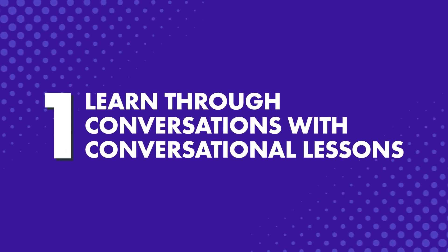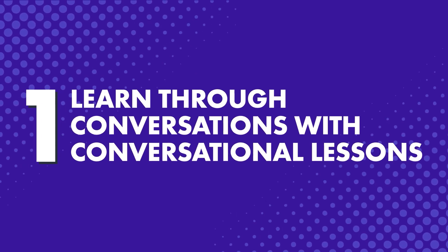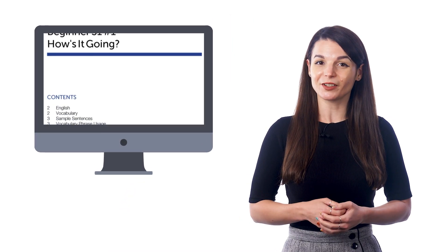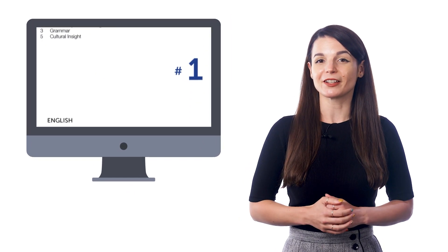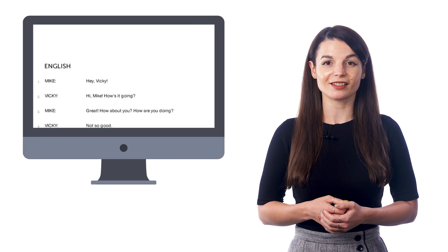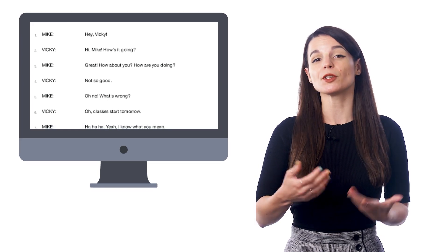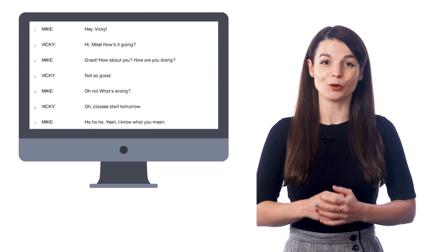How can you pick up new words and phrases easily? Number 1: Learn through conversations with conversational lessons. The most pain-free way to pick up new words is through conversations. Because it's better to hear words in context and see how they're used in actual sentences instead of learning them one by one. With our audio and video lessons, you'll hear a quick conversation between two native speakers, and then you'll get every grammar rule and word explained so that you understand everything and know how to use the words in actual conversations.